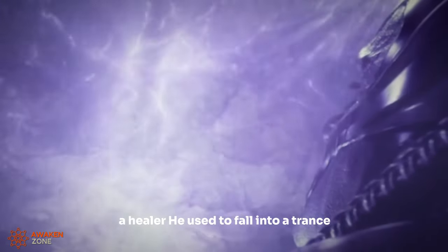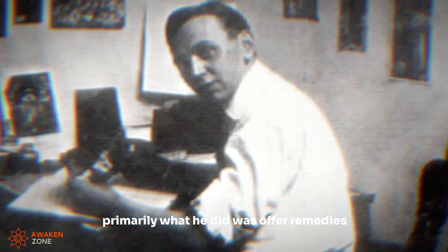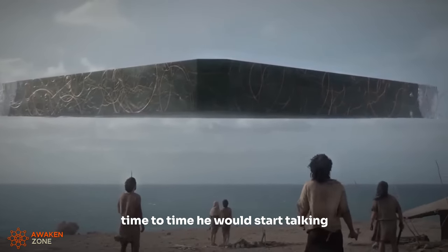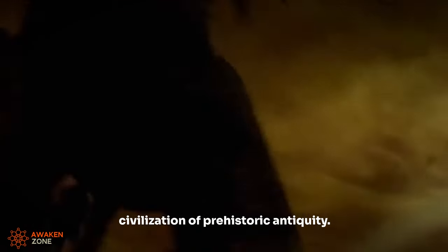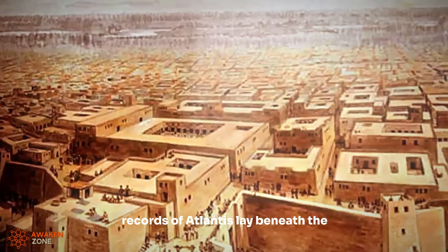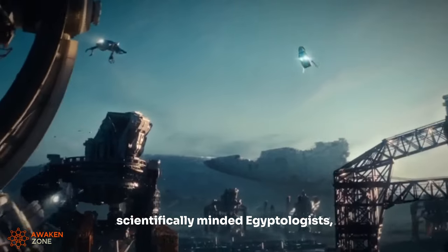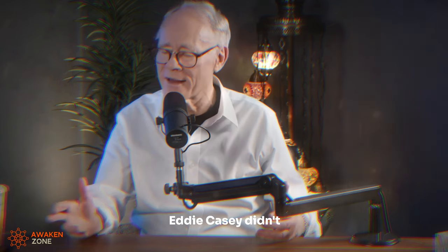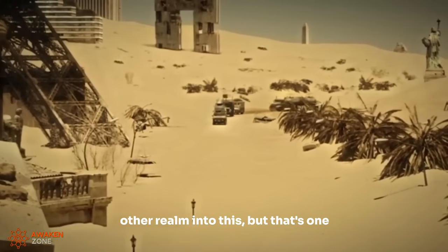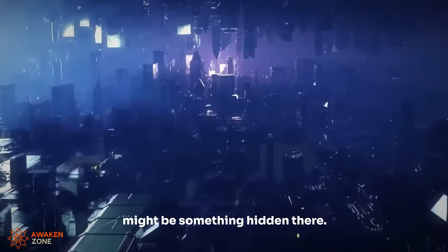Edgar Cayce was a healer who used to fall into a trance-like state, and in that state primarily offered remedies for people's ailments. But from time to time he would start talking about Atlantis and the lost civilization of prehistoric antiquity. He said that the Hall of Records of Atlantis lay beneath the paws of the Great Sphinx. For scientifically-minded Egyptologists, this is something to get as far away from as possible — so they neglect the fact that there are ancient Egyptian texts that speak precisely of a Hall of Records. Edgar Cayce didn't know about those texts; he was tapping in from some other realm. And that's one of the reasons Egyptologists have distanced themselves so much from the notion that there might be something hidden there.